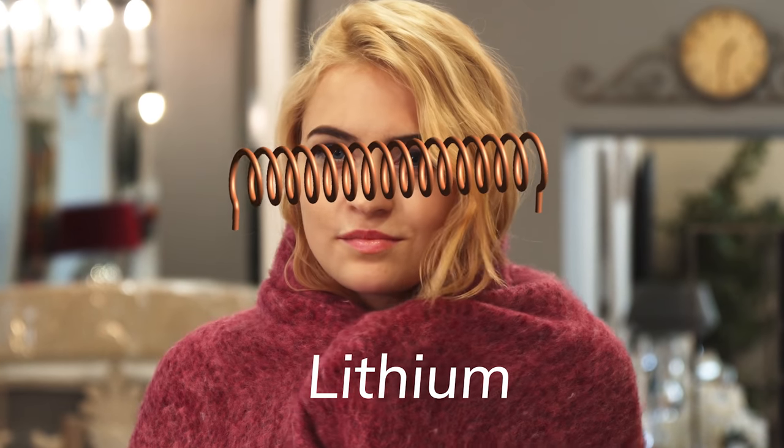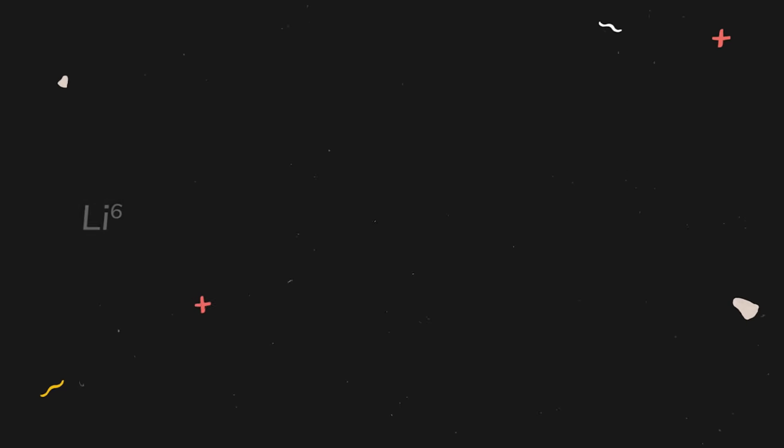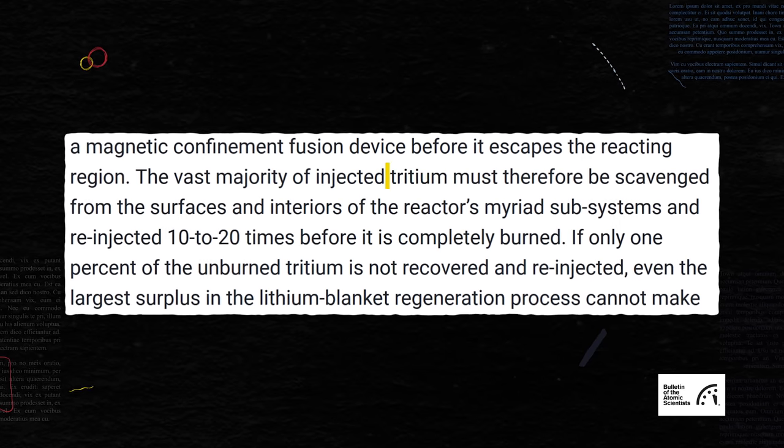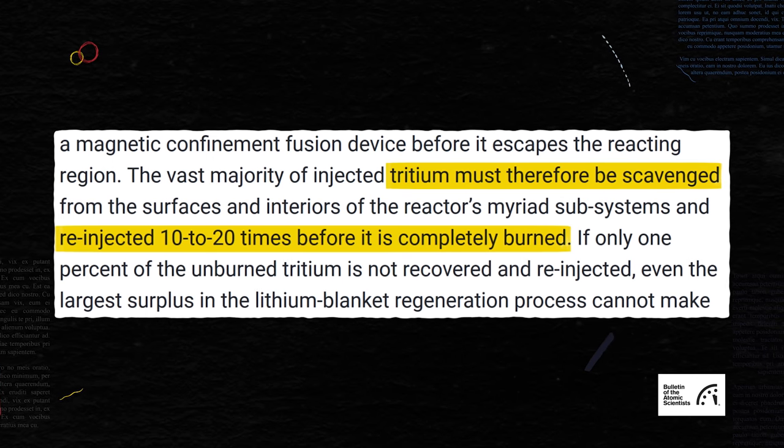Luckily, scientists have thought this through. When deuterium-tritium fusion occurs, most of the energy is carried off by a neutron. The containment vessel is surrounded by a blanket of lithium, which absorbs these neutrons and decays into tritium and an alpha particle, so tritium is constantly regenerated. But in practice, less than 10% of the tritium injected into the plasma will fuse in any given ignition cycle. This has to be recovered and fed back in 10 to 20 times for it to be used up. Even a 1% loss will mean that tritium cannot be replenished at a sufficient rate.